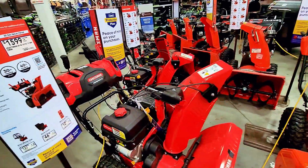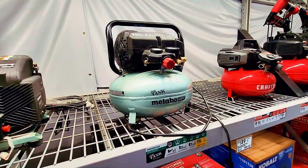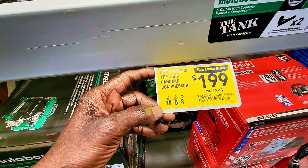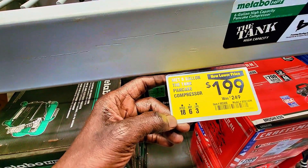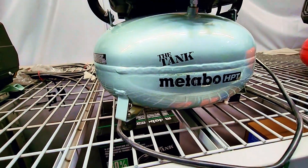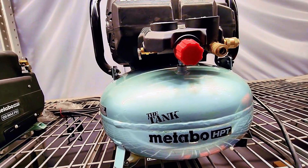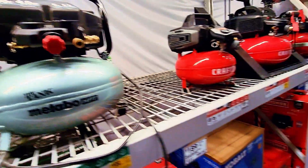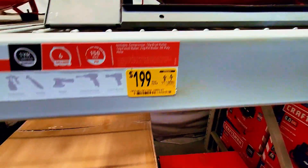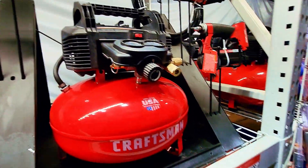If you're looking for air compressors, Lowe's has this one for $199 — original price was $249. It's a six-gallon pancake compressor. They also have a Craftsman air compressor for $200, original price $249. That's a great deal on air compressors.